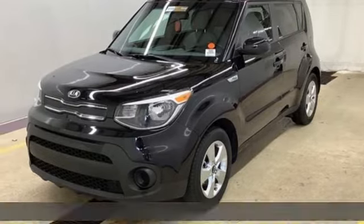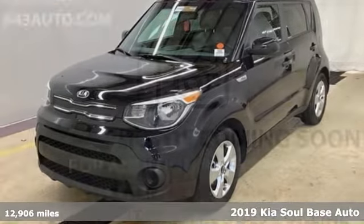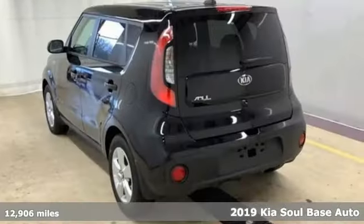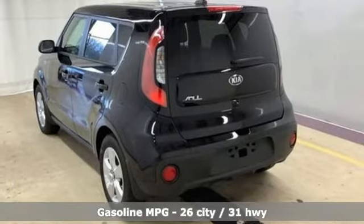Here's a 2019 Kia Soul. This unique vehicle makes a stylish statement while also being playful and very functional. It comes nicely equipped with features you'll love.